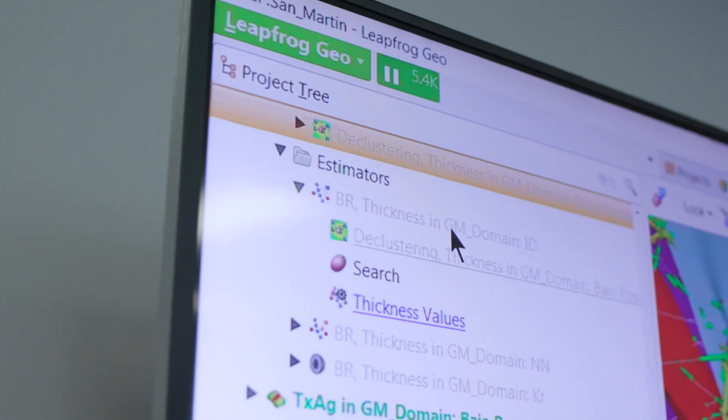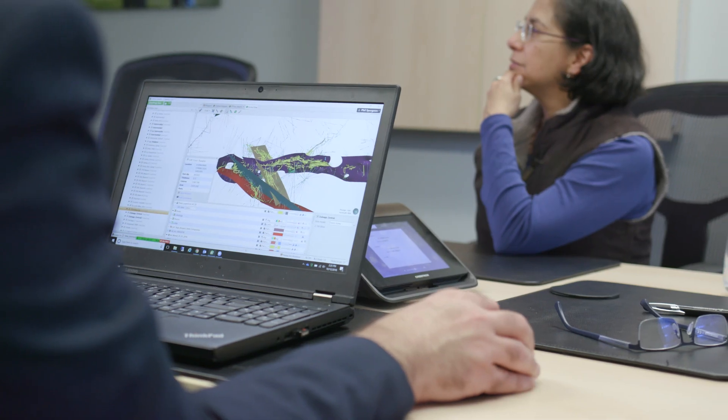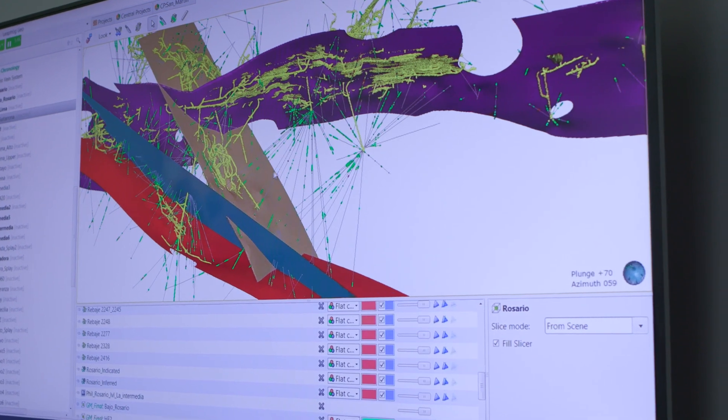LeapFrog Geo is critical to develop a realistic presentation of the geology at each site. We use LeapFrog Geo both on-site and at the corporate office. What we're working with is complex silver deposits with multiple veins, and we are creating the first interpretation for one of our veins.